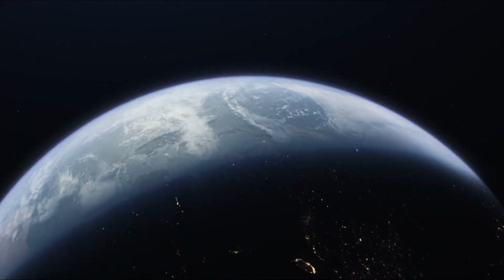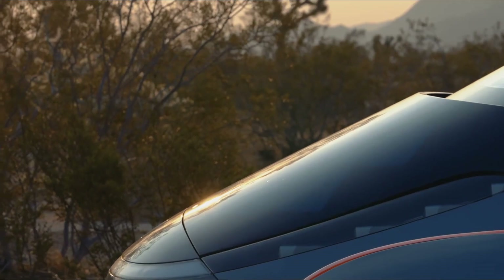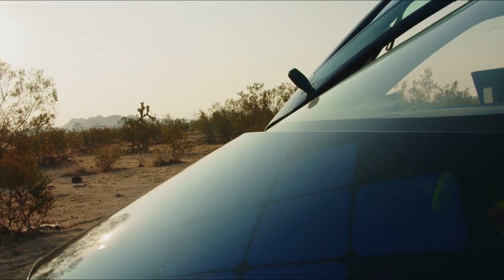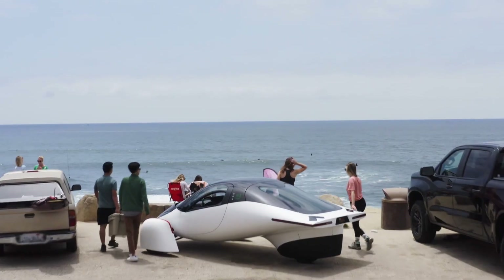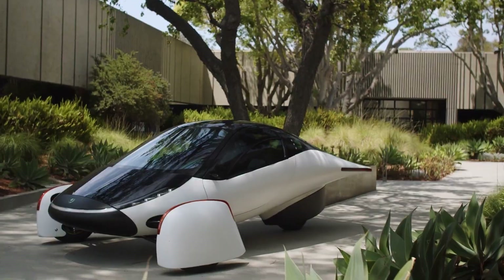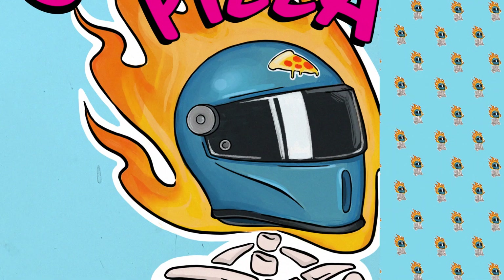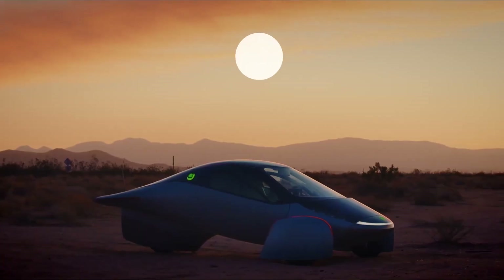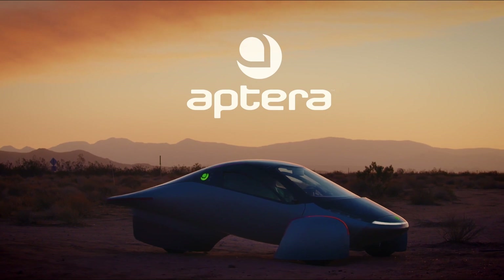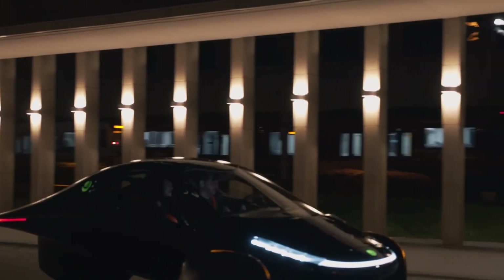Most of you have probably seen this electric spaceship-looking human meat transporter, but if you haven't, boy are you in for a treat. The whole flying car thing we were promised as kids never really happened, but what we have here is close — sort of. It at least looks like it's gonna fly someday. This is the Aptera, and before you dismiss this as an art school project, I can assure you it's real — more real than you think.